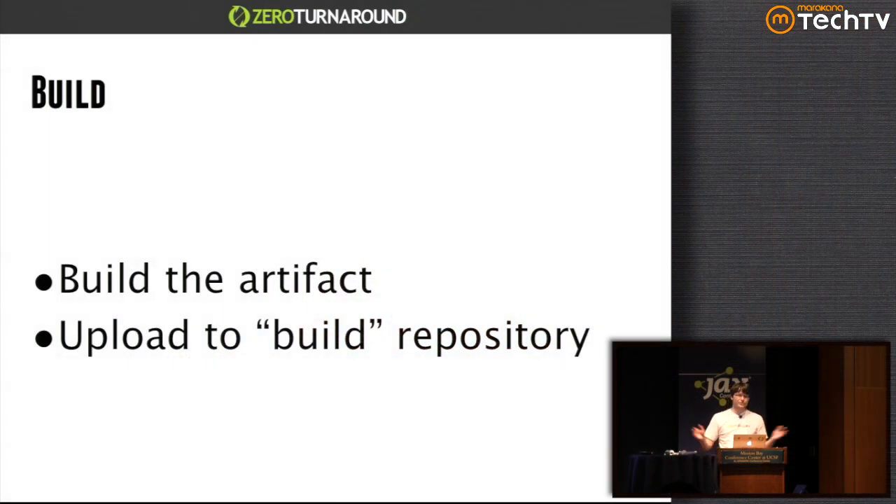Let's start with the build stage. In the build stage we're going to do nothing too complicated — just build the artifact and upload it to the build repository.